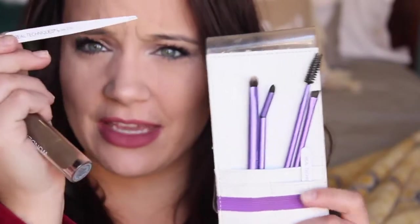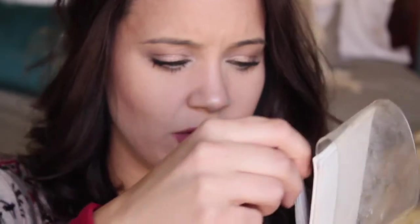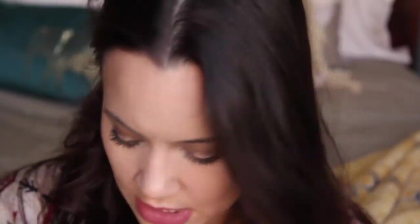I also love using the Real Techniques brow kit by Sam and Nick. It comes with two tweezers — one thicker and one super thin for fine detailed hairs — plus a spoolie, an angled brush, a smudger, and a blending brush. It's great to use as a concealer brush to clean up your brows. I also really love using the Maybelline Fit Me Concealer in Light to clean up my brows.